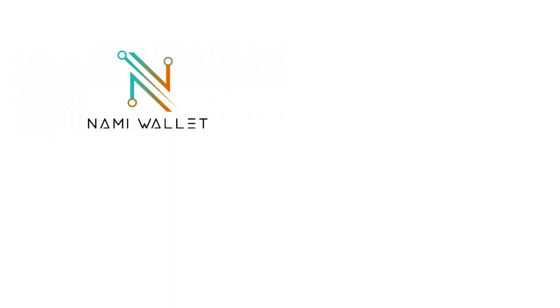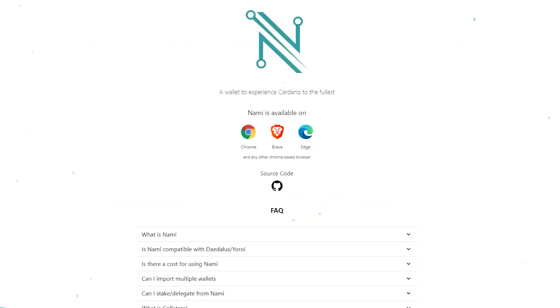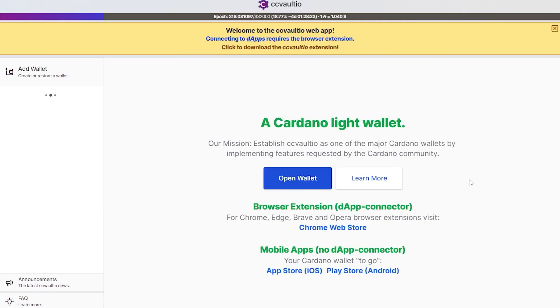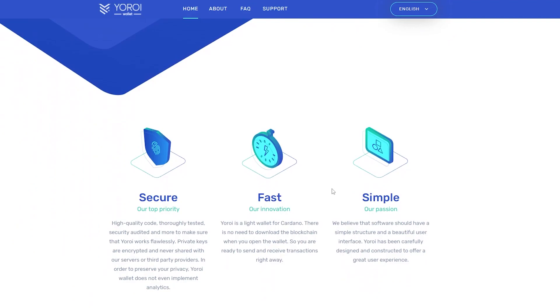To start off, we're going to be talking about the different kinds of wallets that are out there right now. The most popular ones are Nami, CC Vault, Daedalus, and Yoroi. The first two, Nami and CC Vault, are both really popular because they are light wallets. They don't require a lot of computing power — you just add an extension to your web browser and you can send and receive transactions and buy NFTs. CC Vault even has a mobile app where you can send transactions. Yoroi is another one of these kinds of wallets, with a mobile app as well as a browser extension.